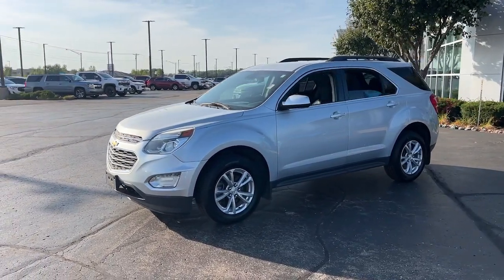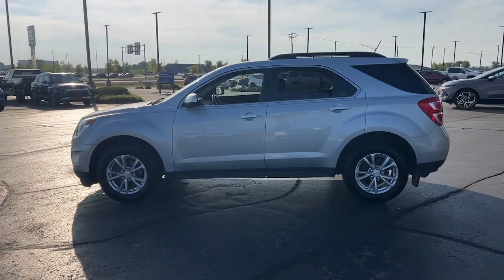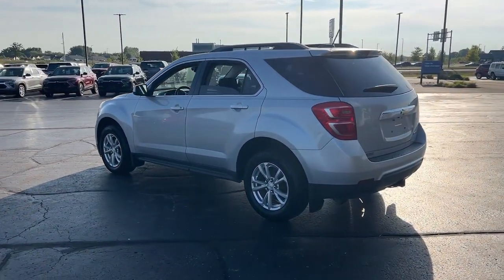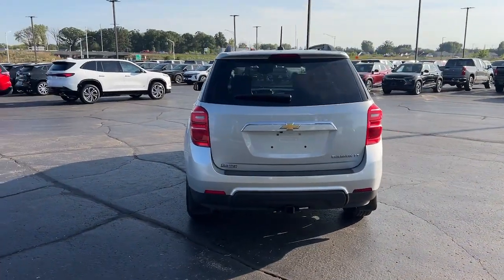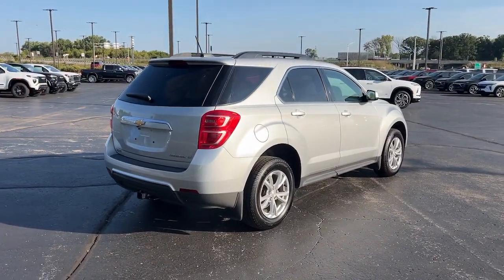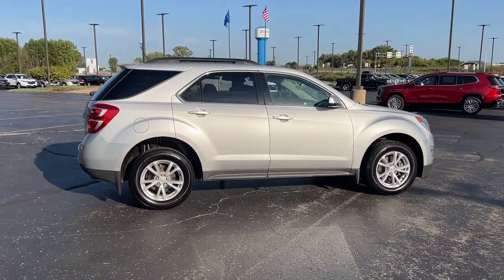Picture yourself in the 2016 Chevrolet Equinox. This vehicle is an outstanding buy with fewer than 110,000 miles on the odometer. The advanced safety features, passenger-friendly cabin, generous cargo space, and connected technology of the Equinox help you navigate every twist and turn of the road with confidence and style.